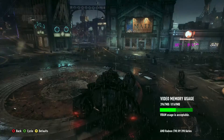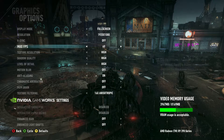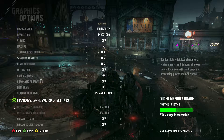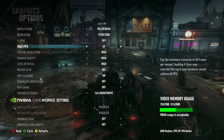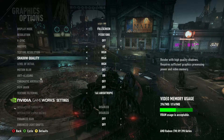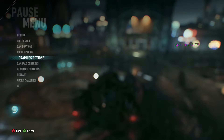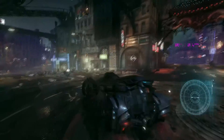Let me show you the graphics settings we are running. You can see mostly on high, we're using 3.9GB of VRAM. I don't like film grain, I don't like chromatic aberration. I've got anti-aliasing on, motion blur off, and the NVIDIA GameWorks settings are off. Framerate is locked at 60 because the monitor doesn't display any higher. I'm not going to run the GameWorks things since I'm on an AMD card.